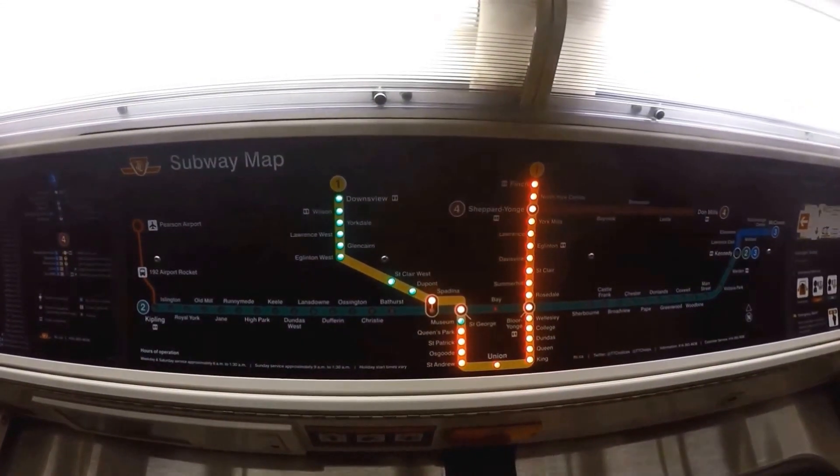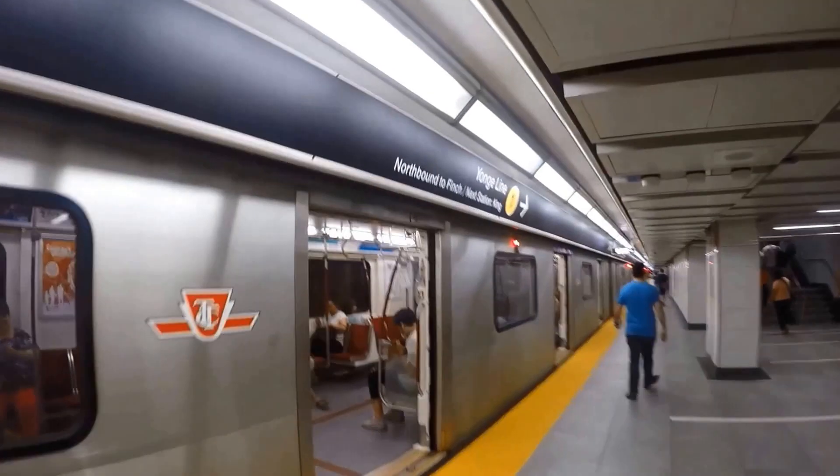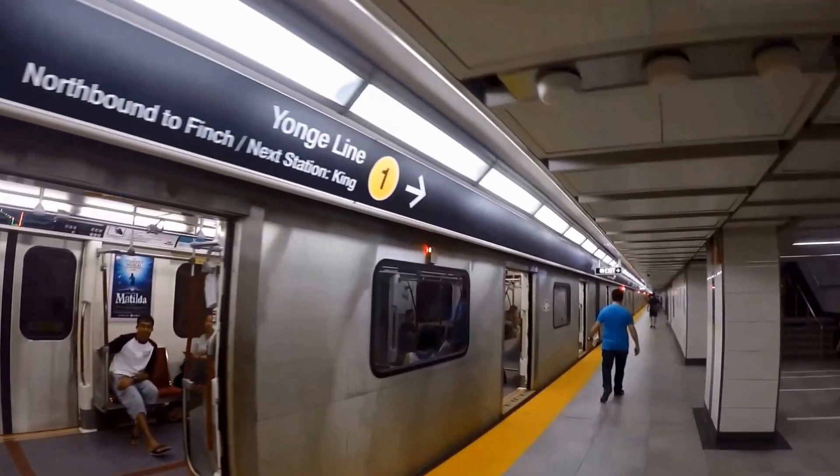The Rogers Centre is located in downtown Toronto in the Entertainment District at 1 Blue Jays Way, Toronto.